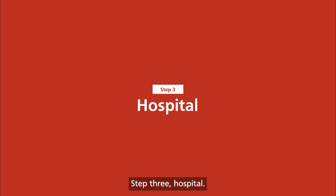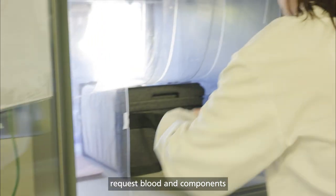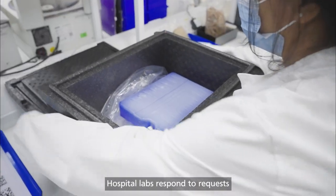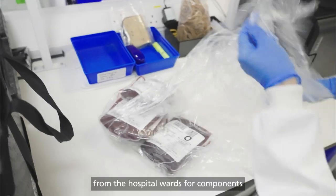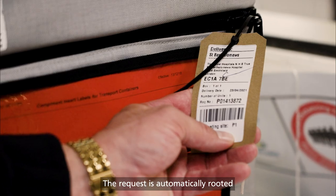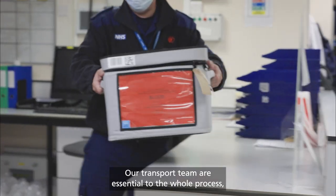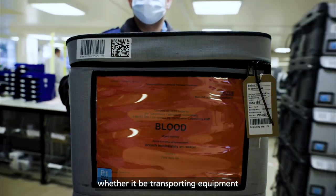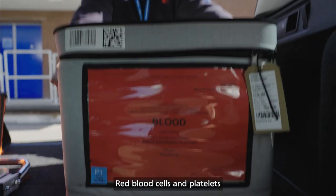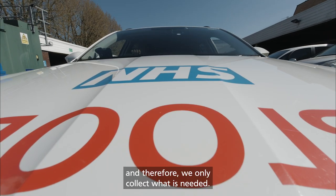Step 3: Hospital. Hospital transfusion laboratories request blood and components using an online blood ordering system. Hospital labs respond to requests from the hospital wards for components and are highly trained to understand what their patients need. The request is automatically routed to the local blood centre. Our transport team are essential to the whole process, whether it be transporting equipment or transporting the blood products where they need to be. Red blood cells and platelets have a limited shelf life, and therefore we only collect what is needed.